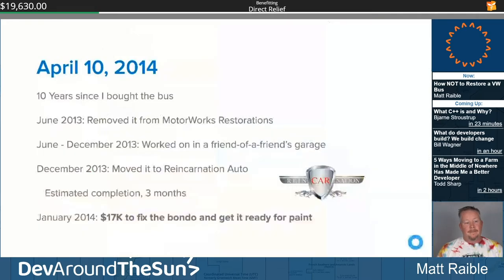April 10th, 2014 — it's been 10 years since I bought the bus. In June 2013 I removed it from Motorworks. For six months I had it in a friend-of-a-friend's garage; he was doing welding and trying to get the Porsche engine in. But he wanted to paint it in his garage, and I wanted the best bus ever built. So we found a company called Reincarnation Auto and took it to them. They said they could probably knock it out in about three months — keep in mind they had never restored a VW bus before.